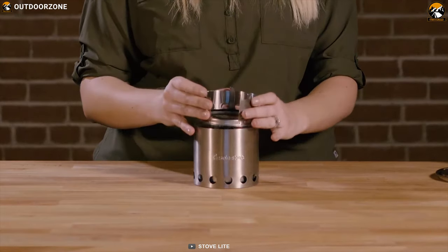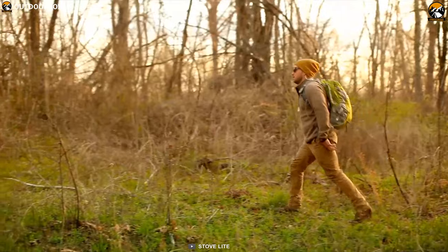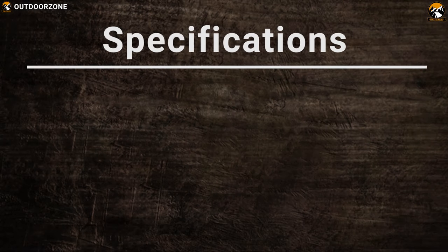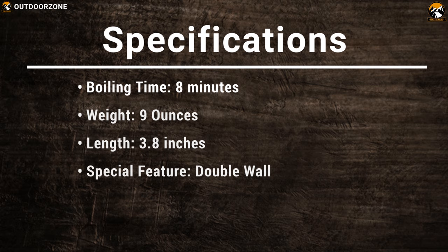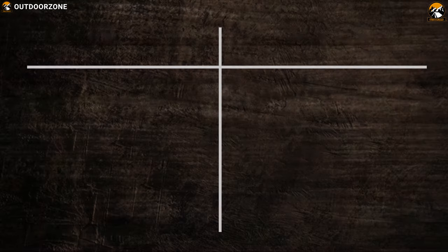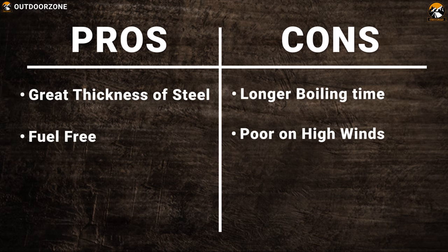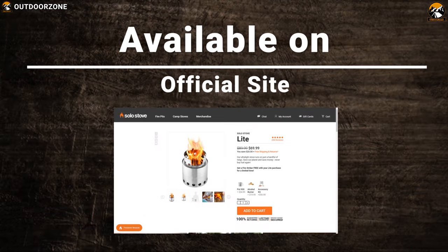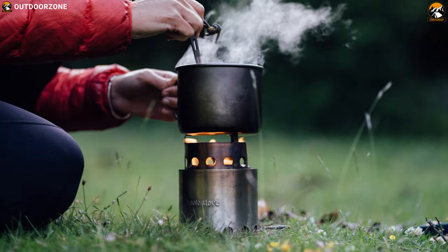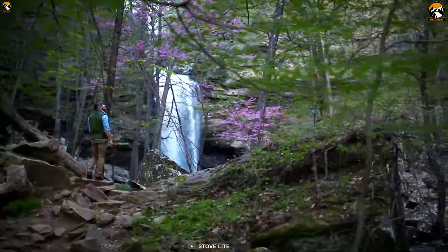This stove is constructed with 304 stainless steel, so it can take the load of the journey, and weighing just 9 ounces makes it really light to carry. With the Solo Stove Lite, you will never have to starve while in the wild on a backpacking trip; rather, you will be able to enjoy a perfect meal with great comfort.